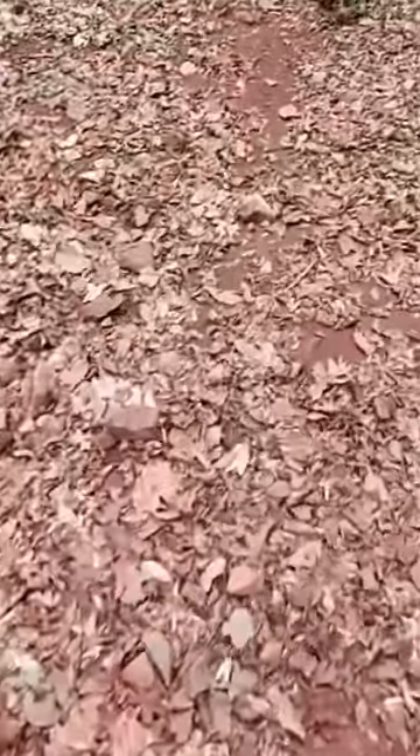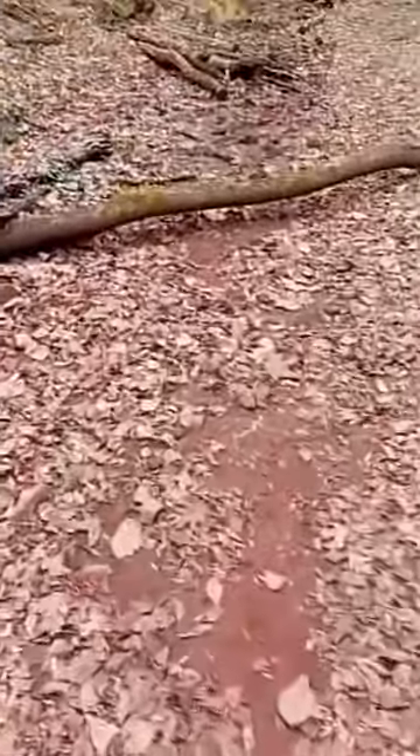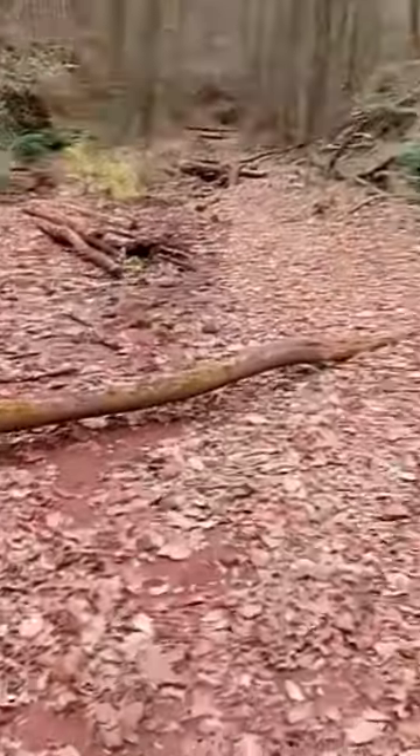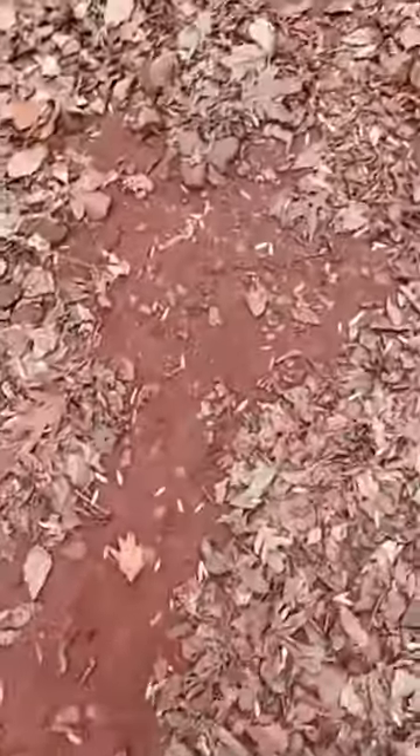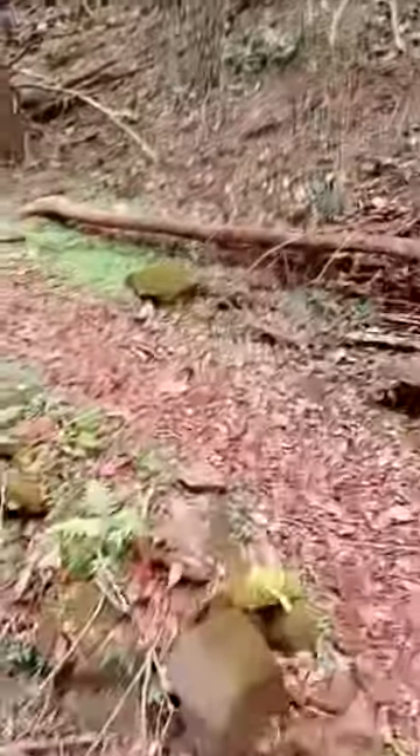There is one more major tip I want to make sure I tell every single one of you when you come out here to Ruffner Mountain. This nature preserve is amazing, but make sure you wear shoes, clothes, and socks that you don't mind getting dirty or being ruined. Because you see how the ground here is that nice bright burgundy red color — that is all the iron ore in the soil, and trust me, it'll get in your clothes, it'll get on your shoes, and it does not come off.